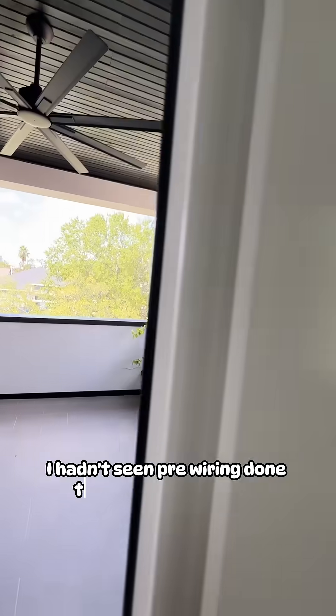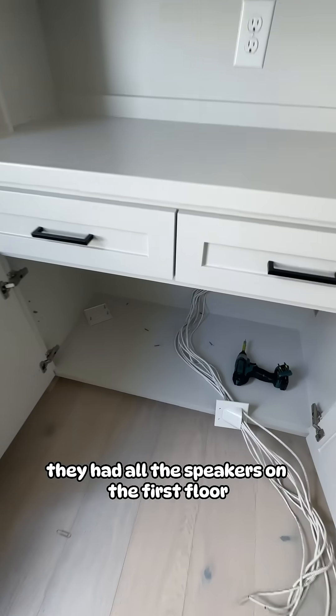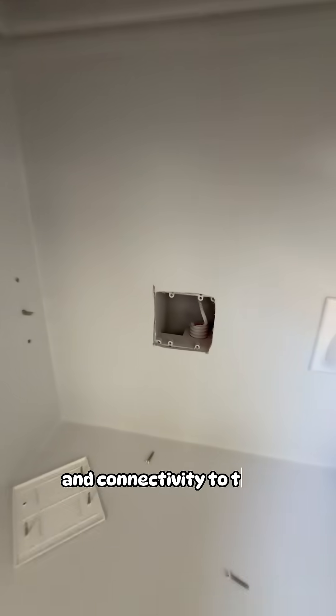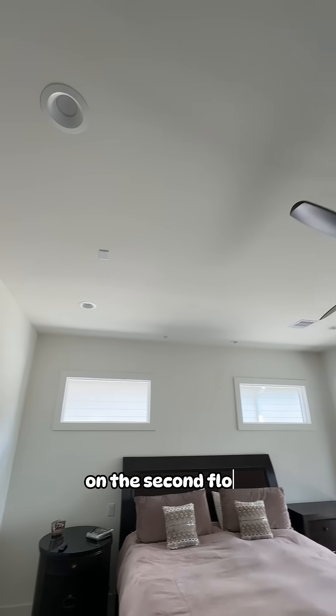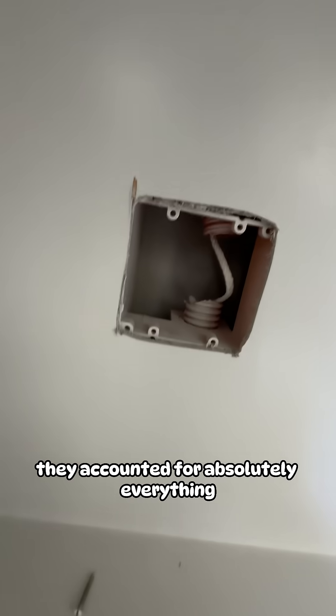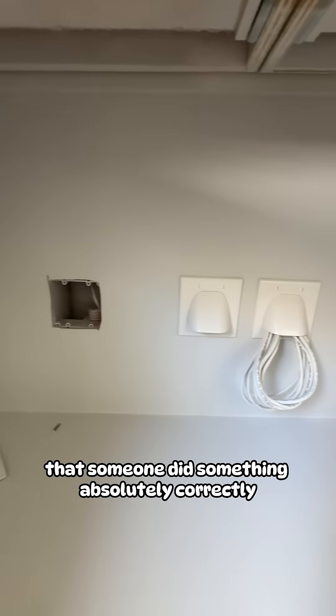And when I tell you I hadn't seen pre-wiring done this well in a long time — they had all the speakers on the first floor wired locally to ensure easy access and connectivity to the TV in case the clients wanted it, and they also had everything on the second and third floors wired to a central location on the second floor to make it easier to interconnect devices without needing any extra steps. They accounted for absolutely everything during the pre-wire, and I have to say it was a beauty to see for once that someone did something absolutely correctly.